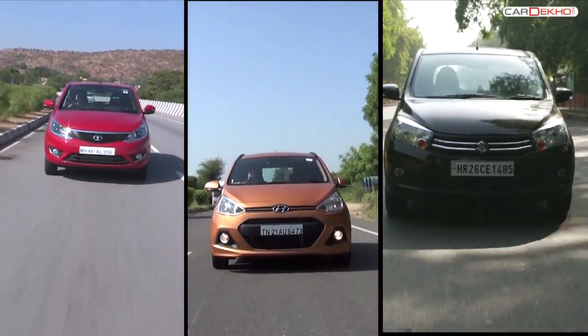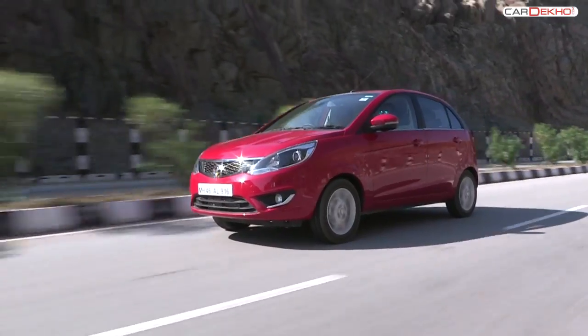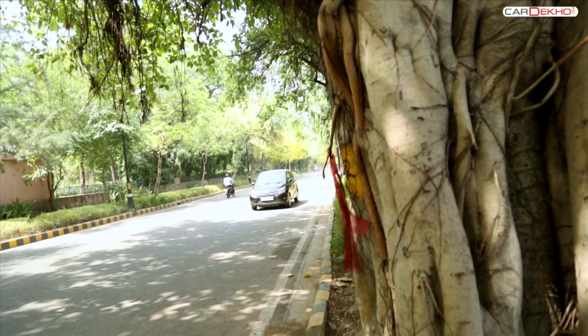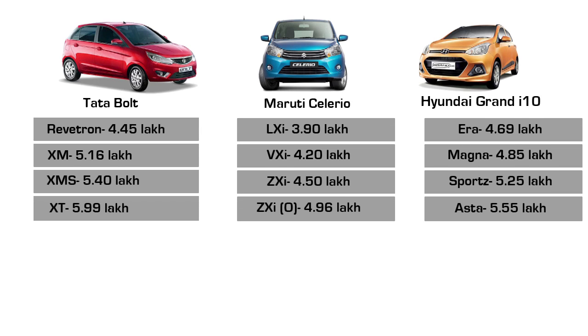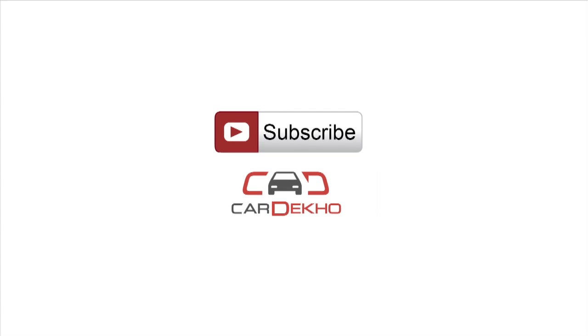So in the end, the choice is quite tough. The Grand i10 is high on features and practicality. The Bolt is the one you will enjoy driving, and the Celerio, being a typical Maruti, is a safe choice. Don't forget to subscribe to our channel for other reviews and updates.